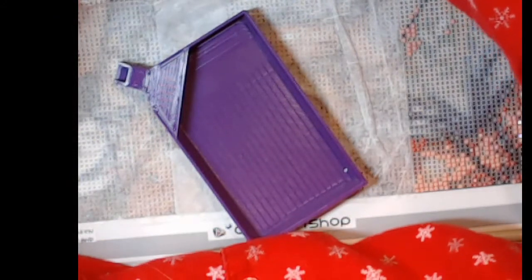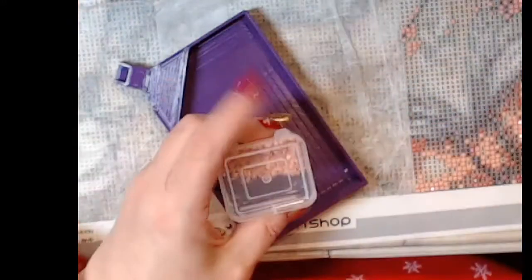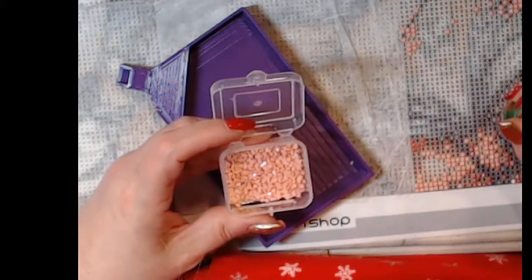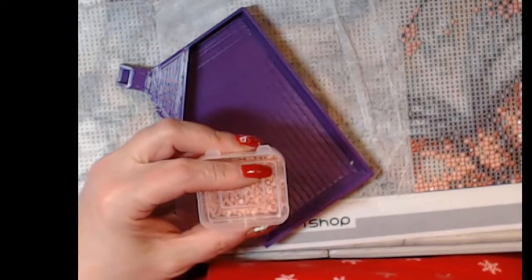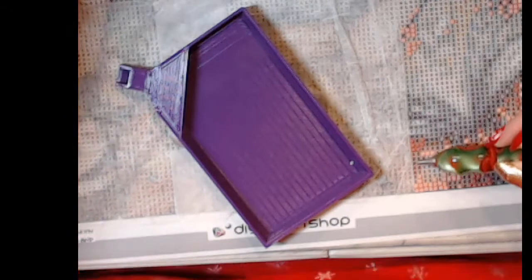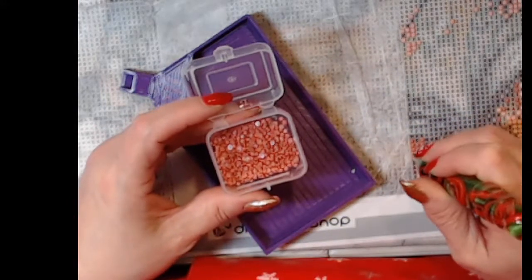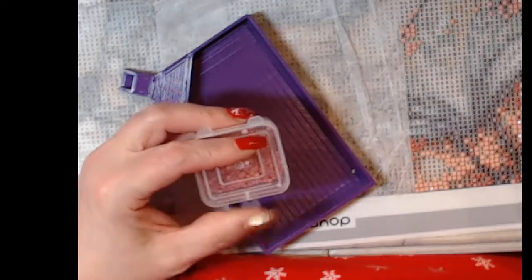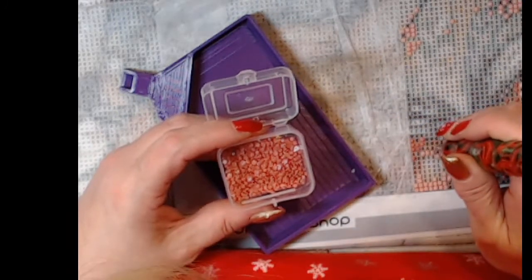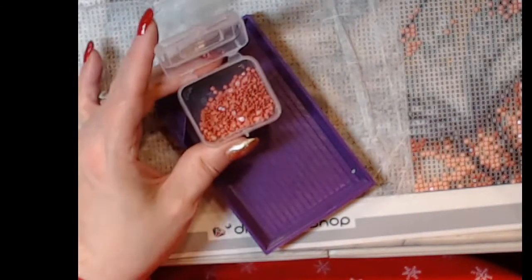I just saw another five that I missed. I used to wait till the very end and go back but now if I see it I'll put it in. Out of all the storage containers I own for diamond painting, the Harbor Freight ones are my absolute favorite — they hold a lot of drills, they're easy to pour out and easy to pour back in.